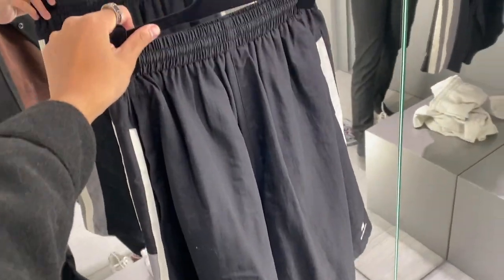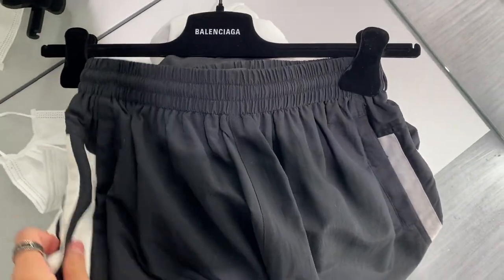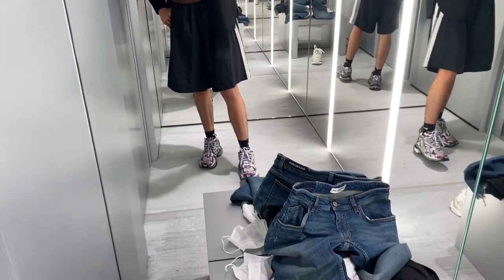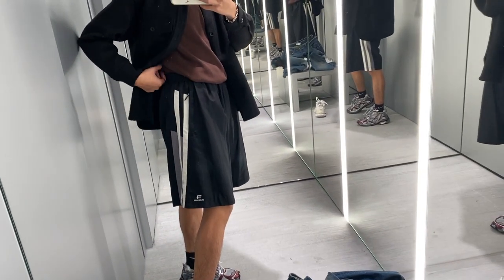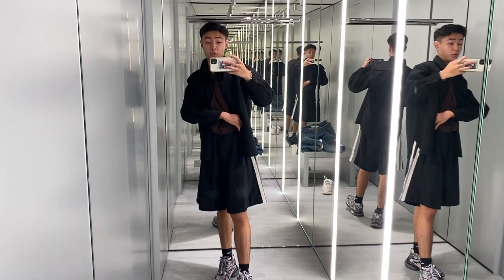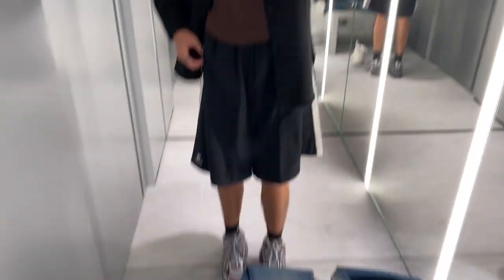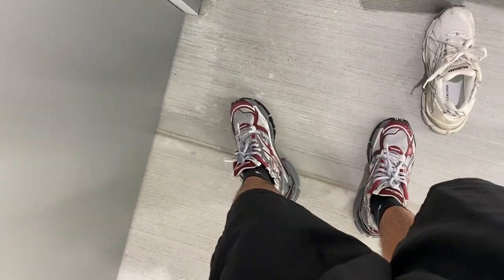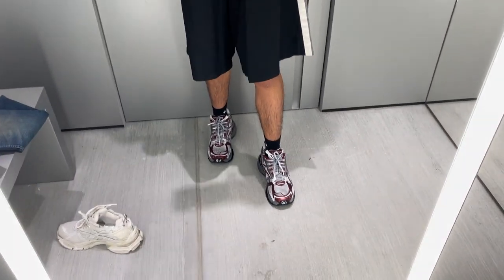Right now I'm in Balenciaga's fitting room. She gave me a pair of shorts to try on with these runner sneakers. It seems pretty cool so far. So these are the shoes, and these are the shorts tried on. They are a little baggy, but apparently it's supposed to be like that — it's supposed to be like basketball shorts, so it kind of looks like a skirt. Pretty cool. I'm going to try on with jeans as well now.